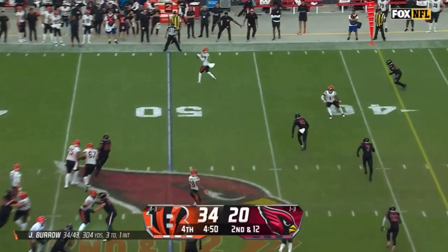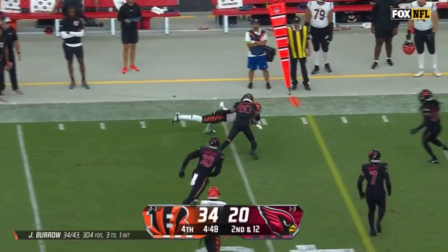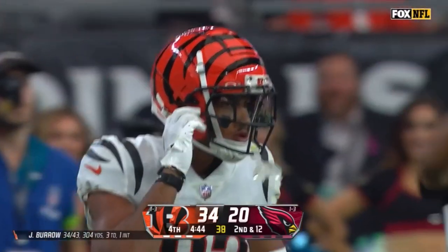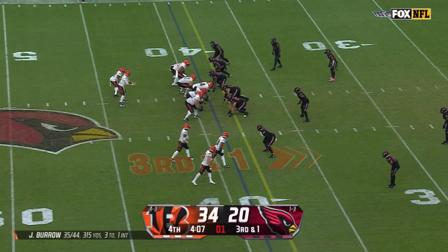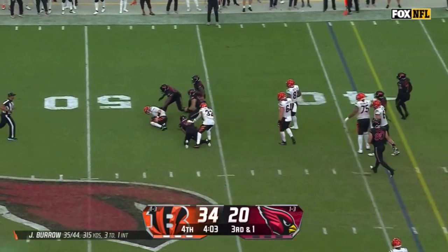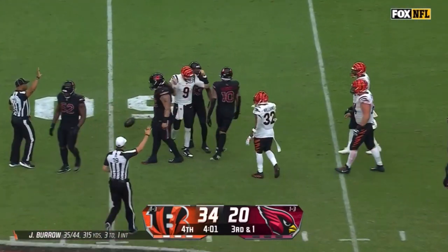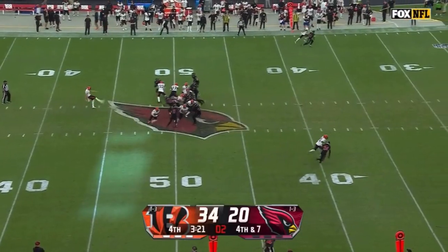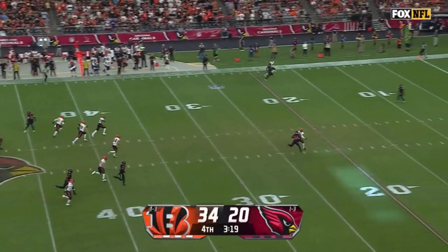Trying to get back in, Boyd all alone out there and on second and 12 he picks up 11. A little bit of confusion and Burrow has to go down. Burrow not happy with Travion Williams. Instead Brad Robbins is on to punt it away.